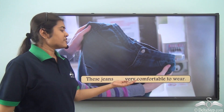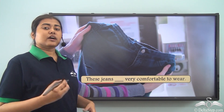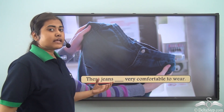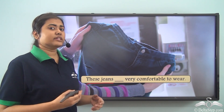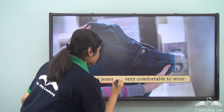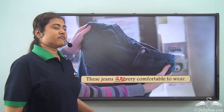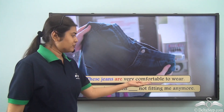Consider the sentence: 'These jeans ___ very comfortable to wear.' The subject here is 'these jeans.' Jeans is always considered as plural, even if it is referring to only one piece of clothing. So we always need to use a plural verb with jeans. The correct sentence is: 'These jeans are very comfortable to wear.'